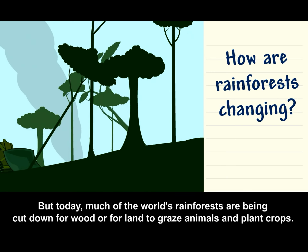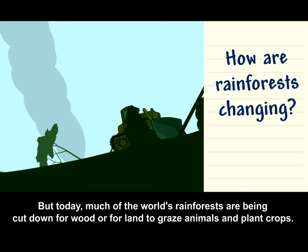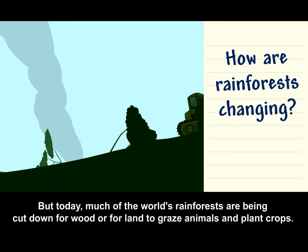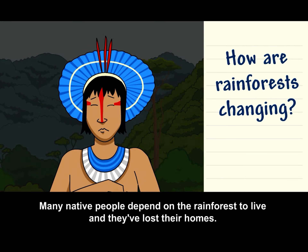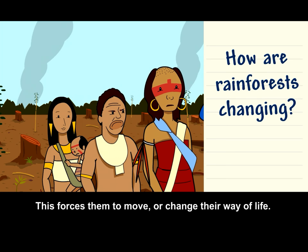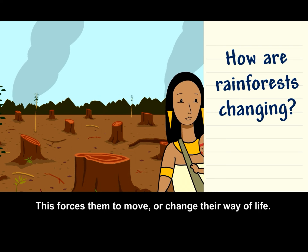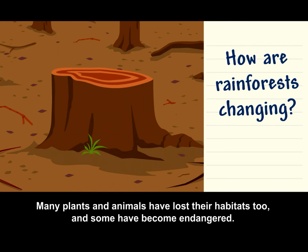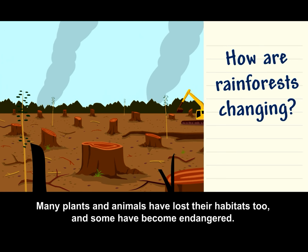But today, much of the world's rainforests are being cut down for wood or for land to graze animals and plant crops. Many native people depend on the rainforest to live, and they've lost their homes. This forces them to move or change their way of life. Many plants and animals have lost their habitats too, and some have become endangered.